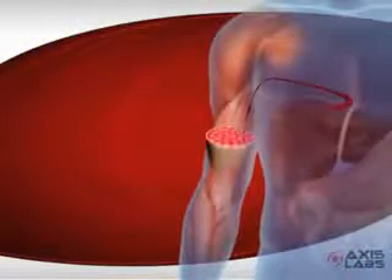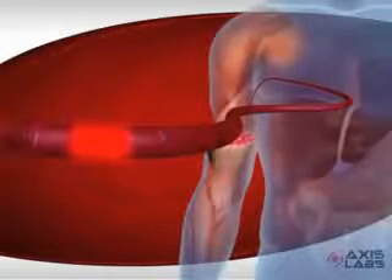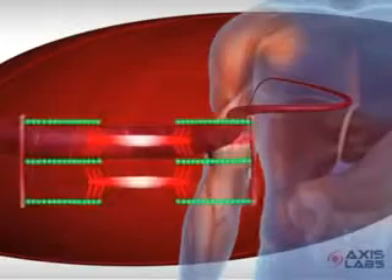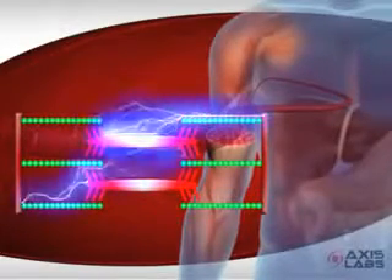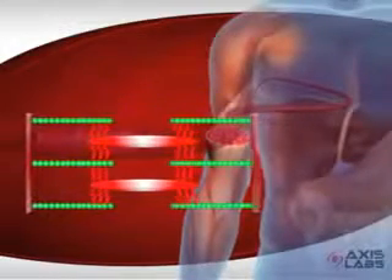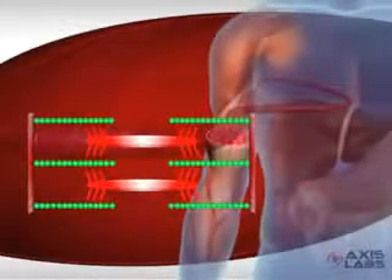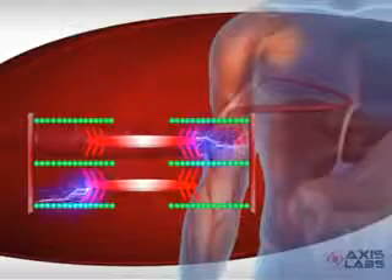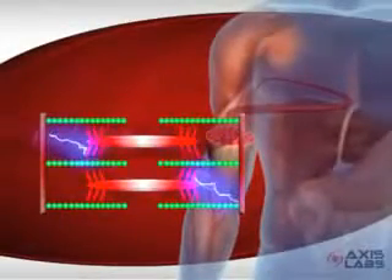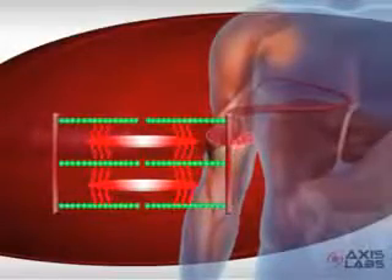Muscle fibers are comprised of many short segments called sarcomeres. Each sarcomere contains contractile proteins called actin and myosin. The signal to contract starts with an impulse from the nervous system. Energy released from ATP powers each cycle of contractions. This is why more available creatine supports greater muscle power output and explosive strength.